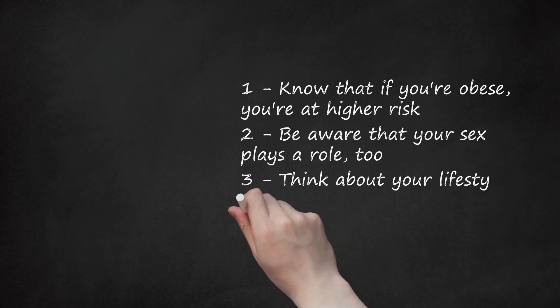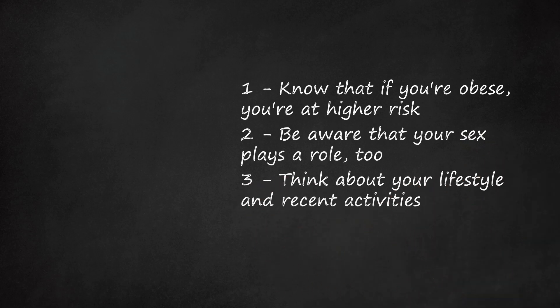Third, think about your lifestyle and recent activities. Pinched nerves may also be the result of performing repetitive or strenuous activities. Think about your hobbies, daily activities, and any recent activities that might have contributed to your pinched nerve. For example, a repetitive activity like knitting or typing may lead to a pinched nerve in your wrist. Likewise, a strenuous physical activity like running may lead to a pinched nerve in your hip or back.